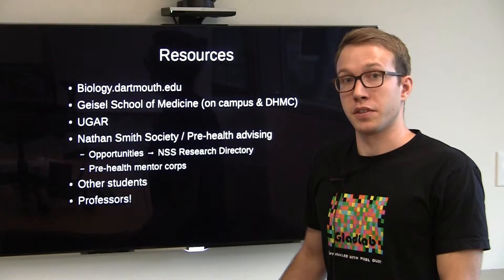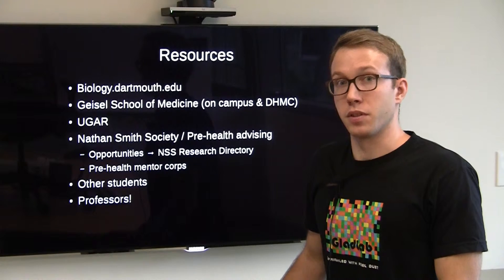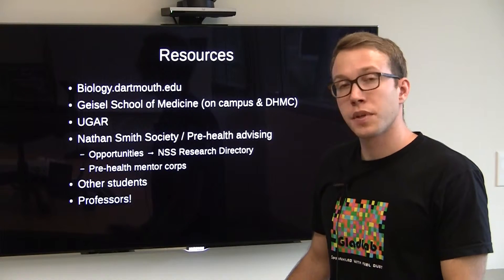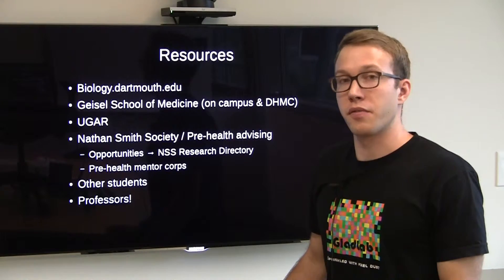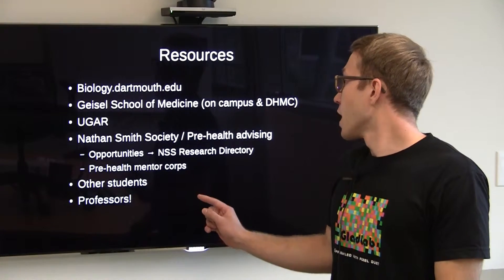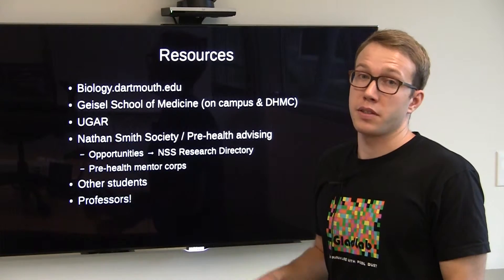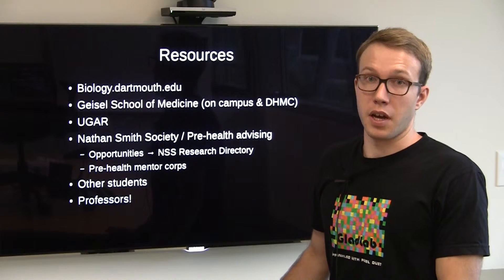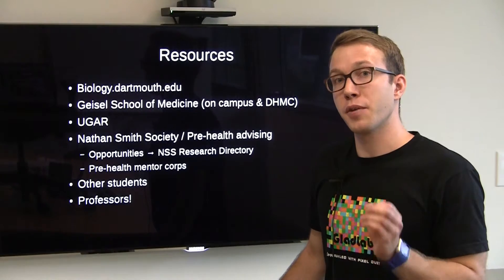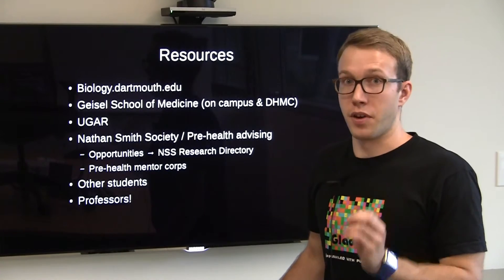The Undergraduate Research Office is a great resource not only for finding faculty members, but also for finding funding for your research. The Nathan Smith Society, which is typically more geared towards pre-health advising, is also a great resource for non-pre-health students. On their website, if you go to Opportunities and then the NSS Research Directory, you will find a non-exhaustive list of faculty members that are willing to take undergraduate students in their labs. However, keep in mind that being willing to take undergraduate students doesn't necessarily mean that at that very moment there's an opening for undergraduate students.